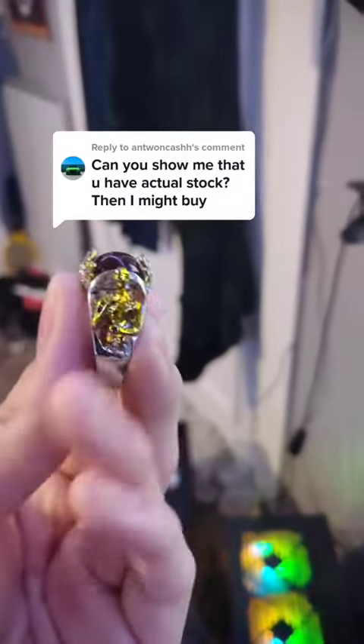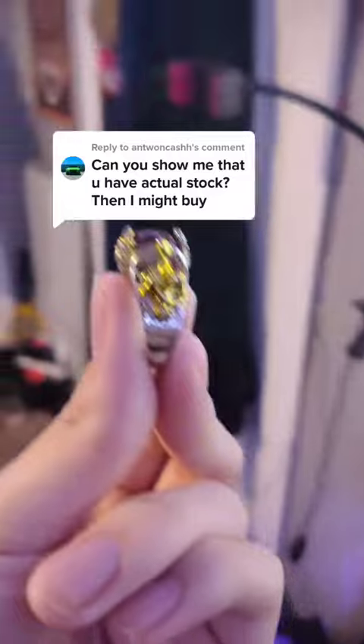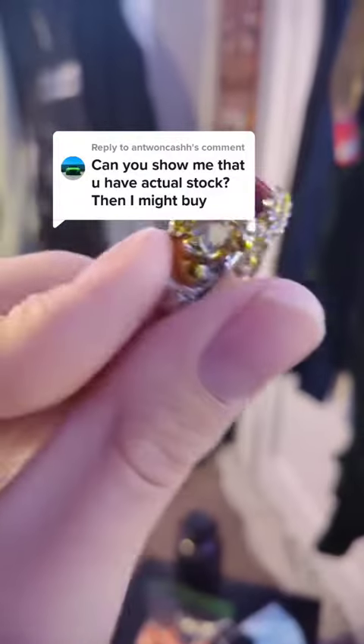And then we have this ring — for example, this ring is Hercules related. He's got Hercules right there pulling the Nemean lion right there.